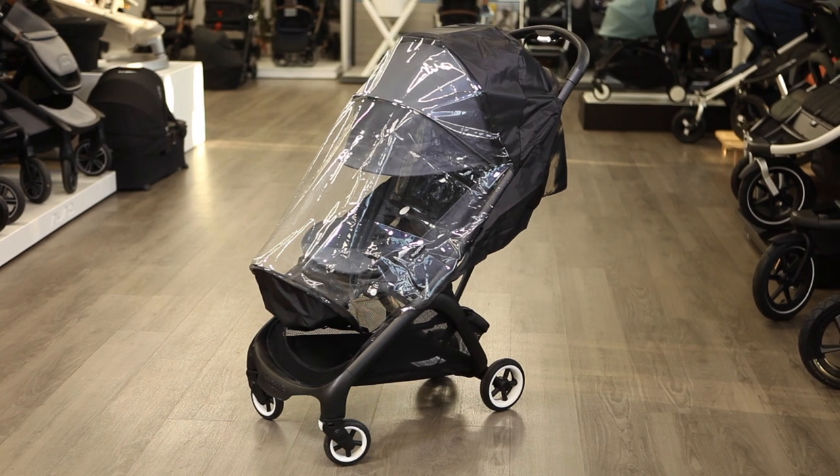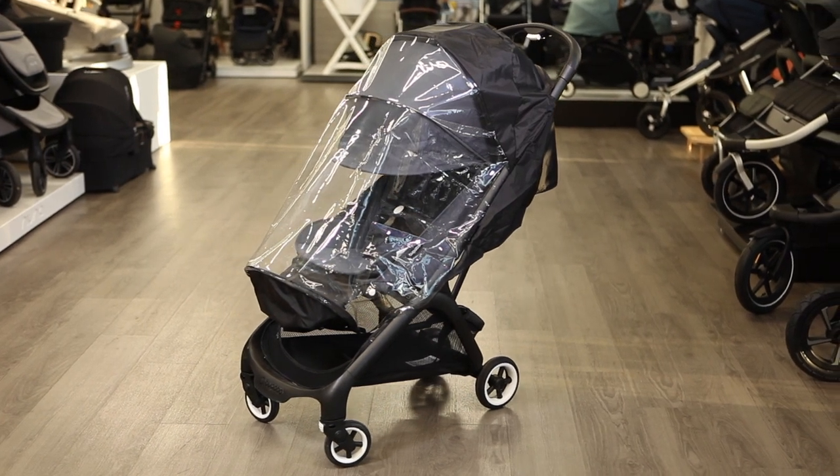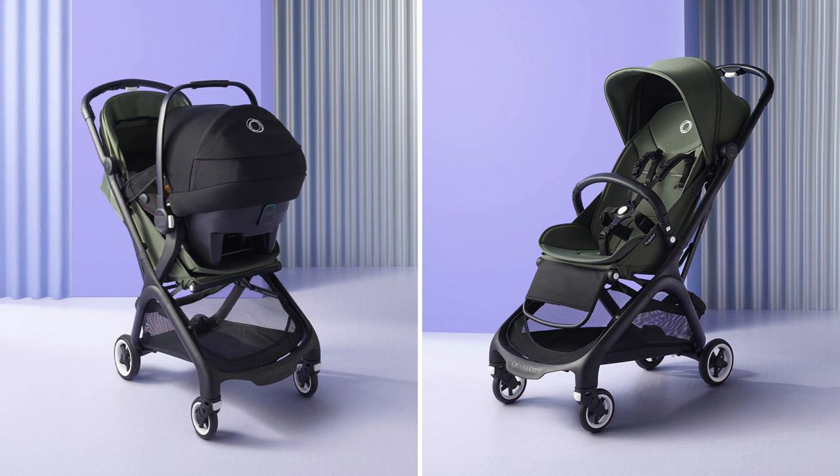The butterfly costs $429 for all colors and includes a seat inlay, ring cover, and carry strap. The accessories sold separately include car seat adapters and a bumper bar.